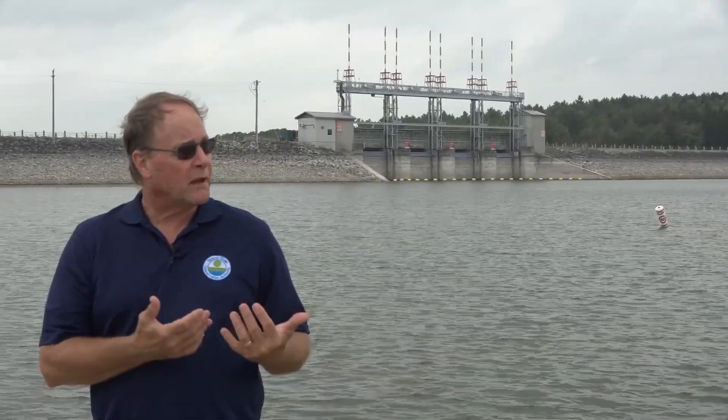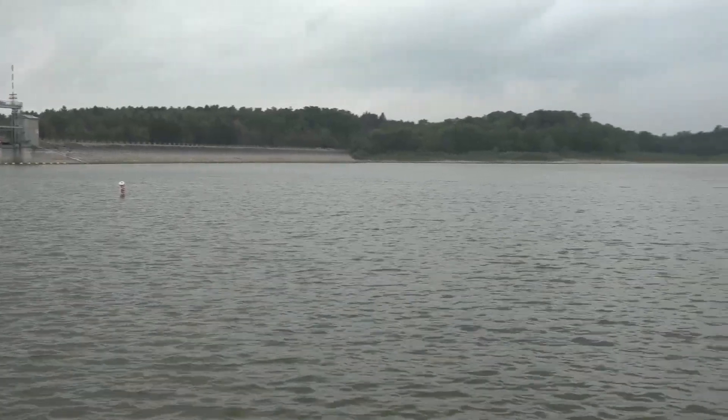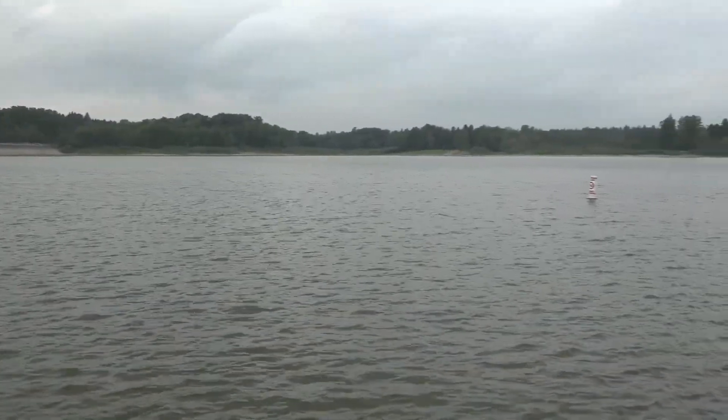The Grand River Conservation Authority owns 27 dams. Seven of them are multi-purpose dams, and a number of others are what we call low head dams. The big dam you see behind us here is the Shand Dam, and we're out here at Lake Bellwood today.